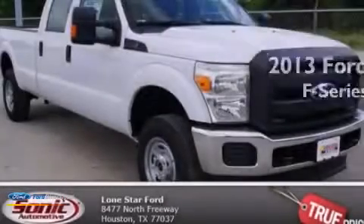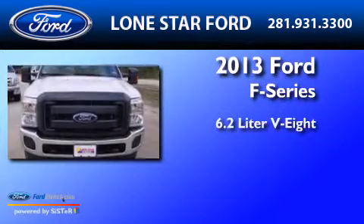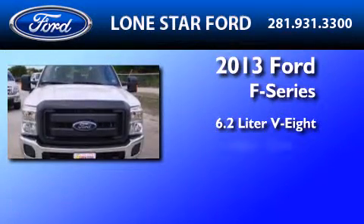This is a brand new 2013 Ford F-Series. It features a 6.2-liter 8-cylinder engine and an automatic transmission.